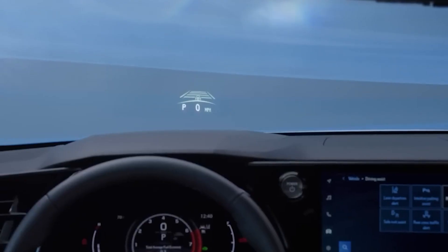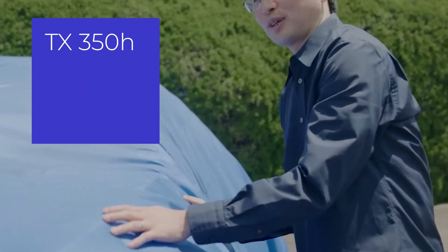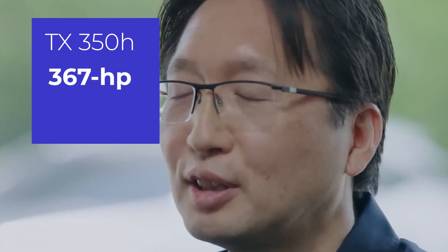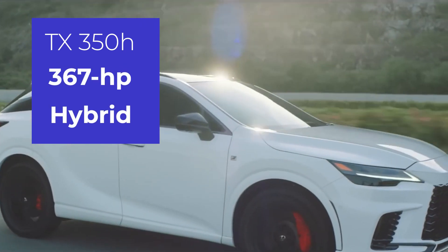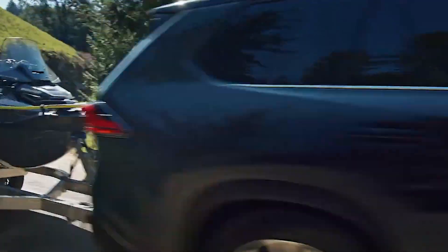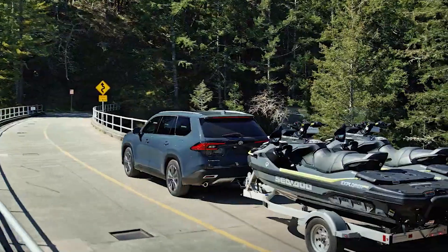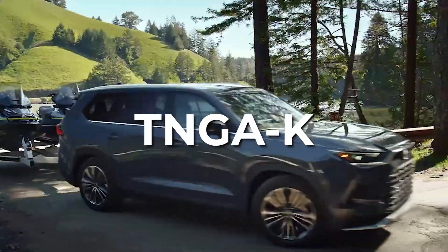While it's possible that the TX will be offered in various trims, currently we are aware of two: the TX350 and TX500H. The TX350 is anticipated to come with a traditional gasoline-powered V6 engine, while the TX500H is likely to feature the 367-horsepower hybrid powertrain found in the two-row RX. If the TX does indeed share its foundations with the Grand Highlander, it will likely utilize Toyota's advanced TNGA-K platform.